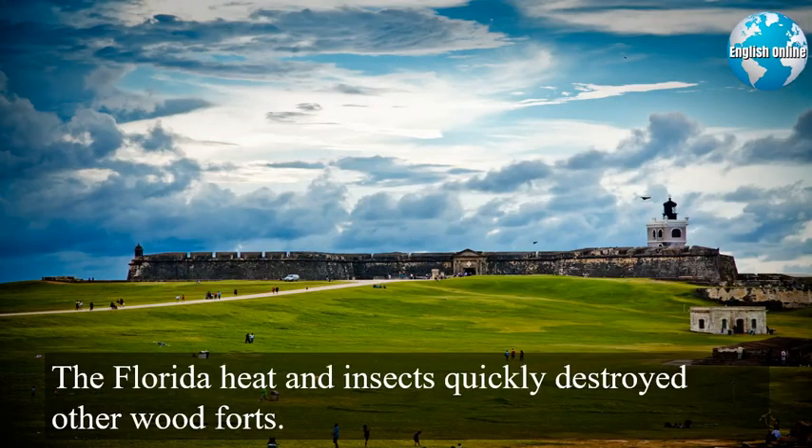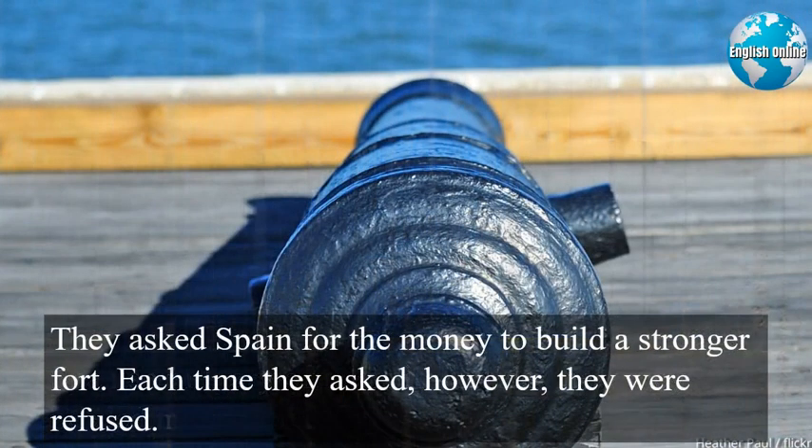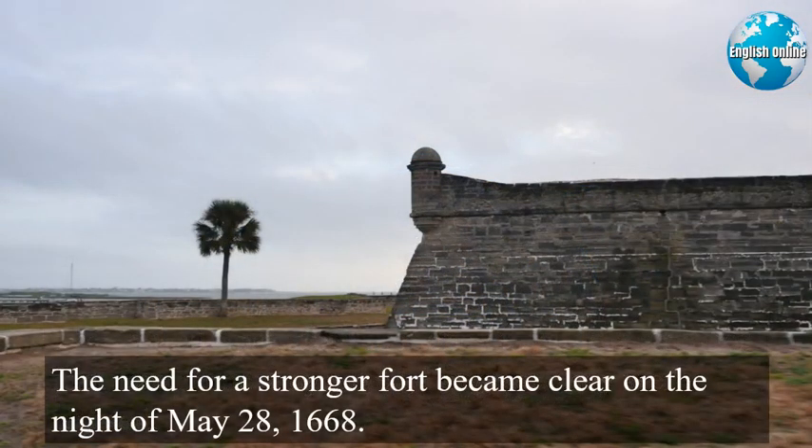The Florida heat and insects quickly destroyed other wood forts. Spanish military officials in Florida knew they needed more protection. They asked Spain for the money to build a stronger fort. Each time they asked, however, they were refused. The need for a stronger fort became clear on the night of May 28, 1668.